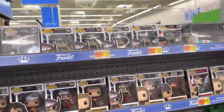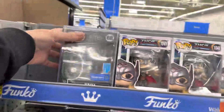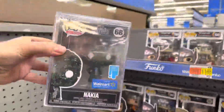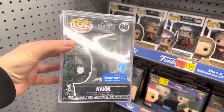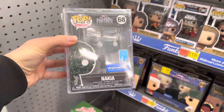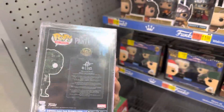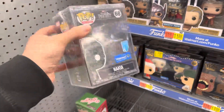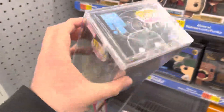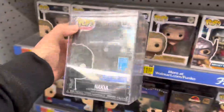Alright everybody, here we are back in the pop section. The first thing I see is a Black Panther Nakia — this is an Artist Series and it's an Only at Walmart exclusive. Honestly, the Artist Series are cool — not really going crazy over them — but obviously you can't really damage an Artist Series pop because it's in a hard stack. It looks really cool and I like these.